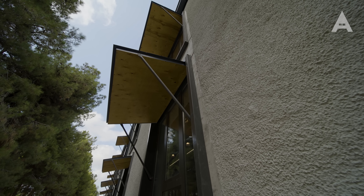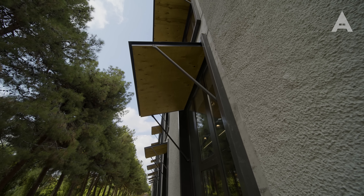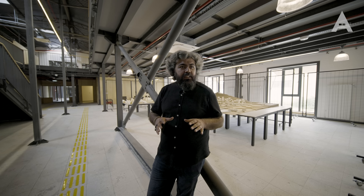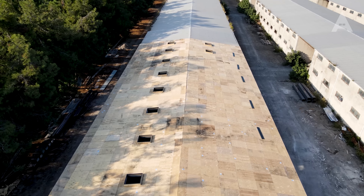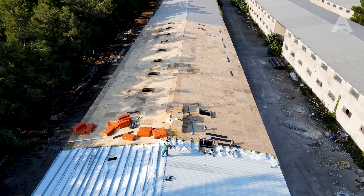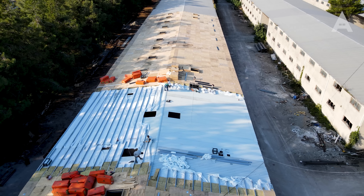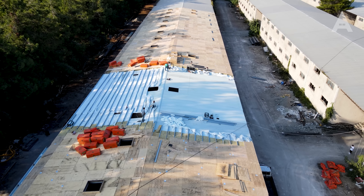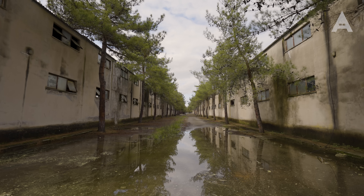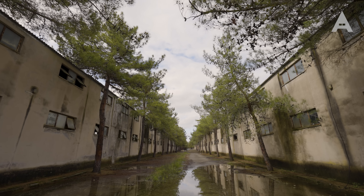Ballıca Kampüsü'nde inanılmaz bir imkan vardı. Tütün kurutma hangarları, bir tür endüstriyel miras; burası koruma altında değil ama biz koruma altındaymış gibi davranmak istedik. Var olan hangarların gabarisini ve malzemesini koruyarak bir dönüşüm yapılması gerektiğini Mahmut Hoca ile paylaşınca, Mahmut Hoca da buna çok katıldı ve ilk projeleri yapmaya başladık.